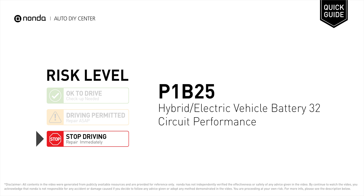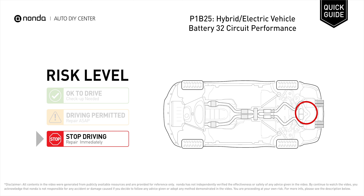P1B25 is a diagnostic trouble code for hybrid or electric vehicle battery 32 circuit performance. Under this circumstance, stop driving and repair your vehicle immediately. It means that the faulty battery cell group does not change voltage.